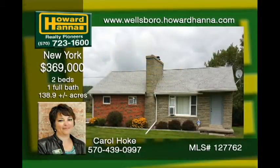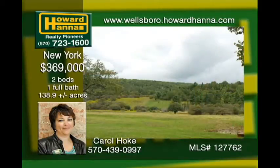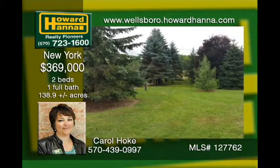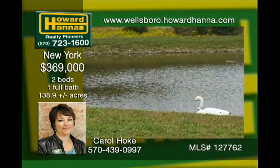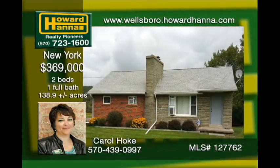This property is every sportsman's dream. 138-plus acres of prime hunting at your fingertips in New York State. The updated cabin is perfect for weekend getaways, bordering state game land where trophy-class buck are taken each year. There are two ponds and two streams for the fishermen as well. Don't miss out on this great outdoor paradise.